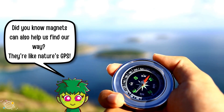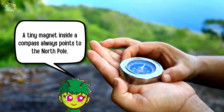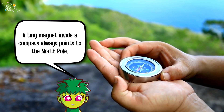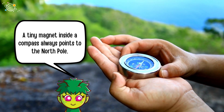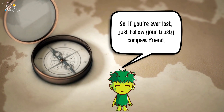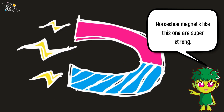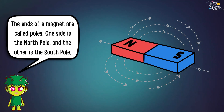Did you know magnets can also help us find our way? They are like nature's GPS. A tiny magnet inside a compass always points to the North Pole, so if you're ever lost, just follow your trusty compass friend.